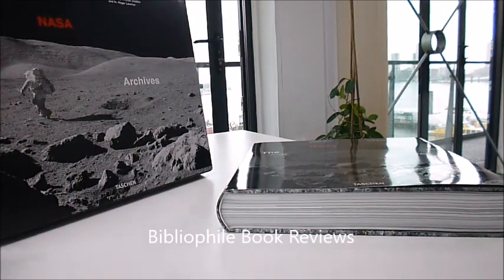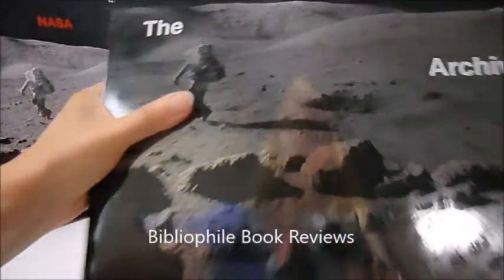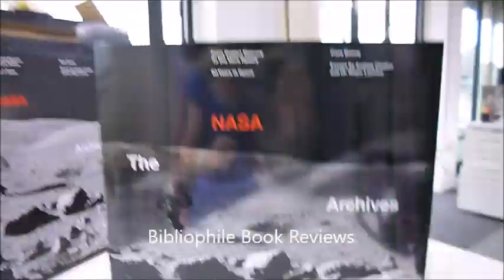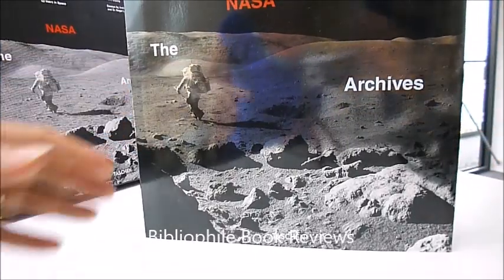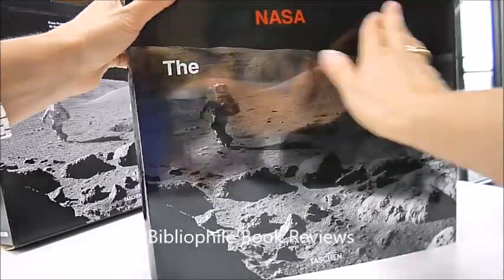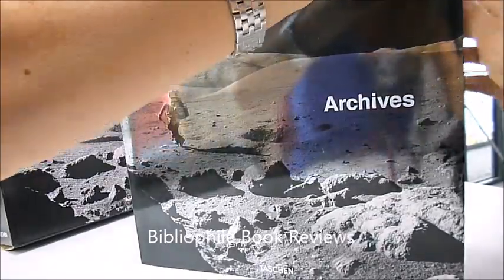That is a slip-cased box with a carry handle, and this is the spectacular book itself. It is from Project Mercury to the Mars Rovers — 60 years in space — the NASA archives. It is absolutely stunning in its quality, brand new from Taschen publishers in Germany, so you are assured of the quality there.